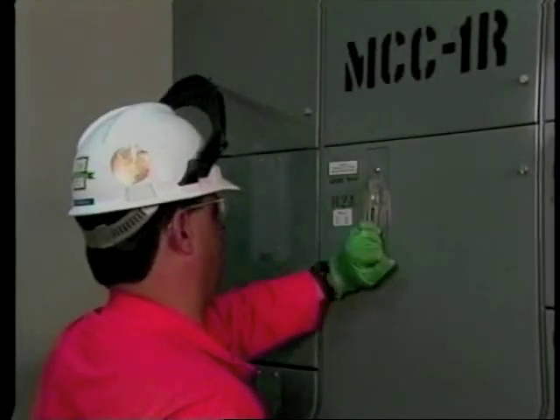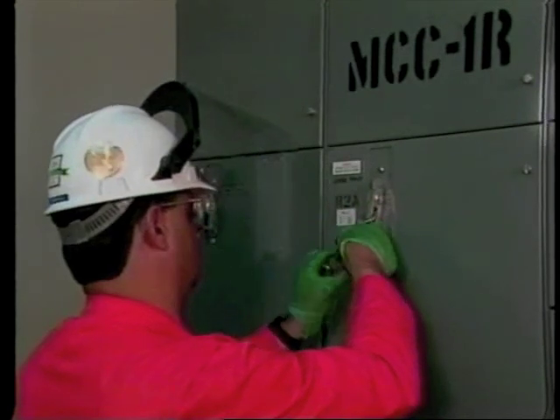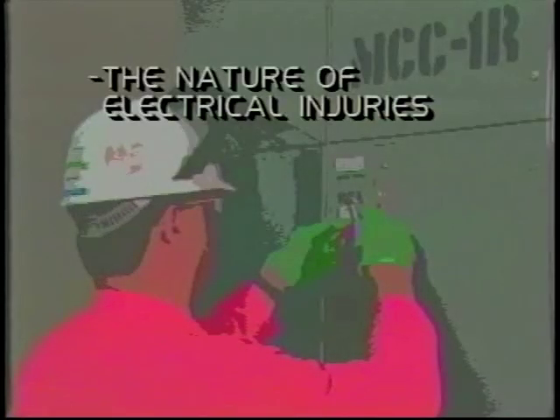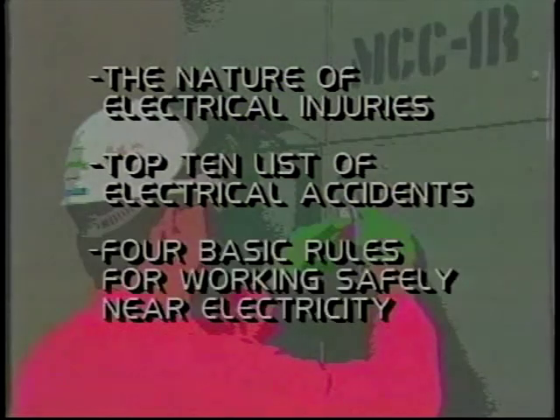We begin with a brief overview of the major considerations of electrical safety that will come into play throughout the inspection and maintenance process. First, we'll look at the nature of electrical injuries. Then we'll look at the types of accidents that occur most frequently, and we'll consider four essential rules for working safely.